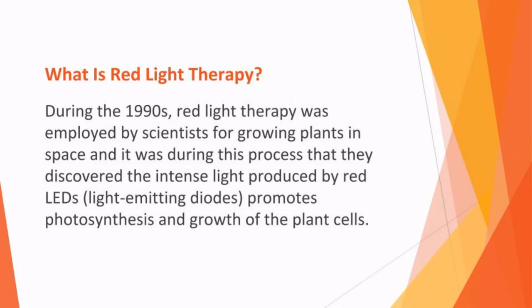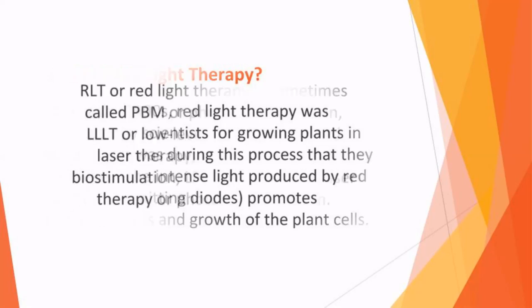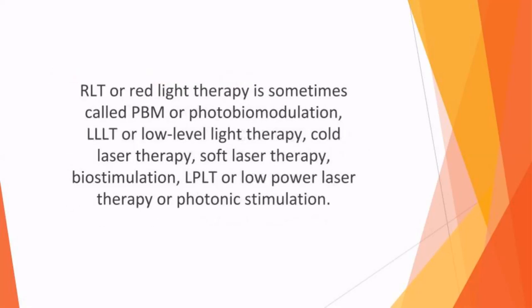What is red light therapy? During the 1990s, red light therapy was employed by scientists for growing plants in space. It was during this process that they discovered the intense light produced by red LEDs — light emitting diodes — promotes photosynthesis and growth of plant cells. Red light then began to be studied for its possible benefits in medicine, with tests carried out to see if RLT increased energy in human cells to treat bone density problems, slow healing of wounds, and muscle atrophy.